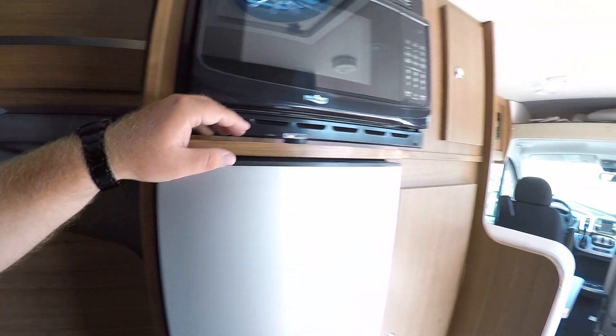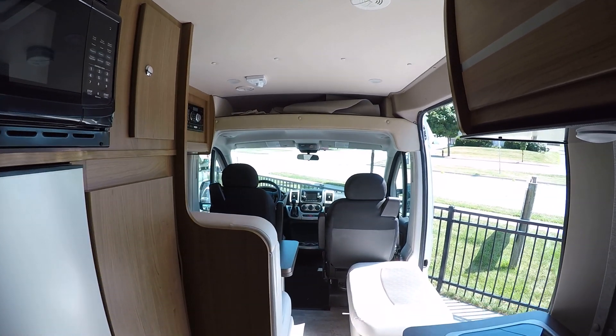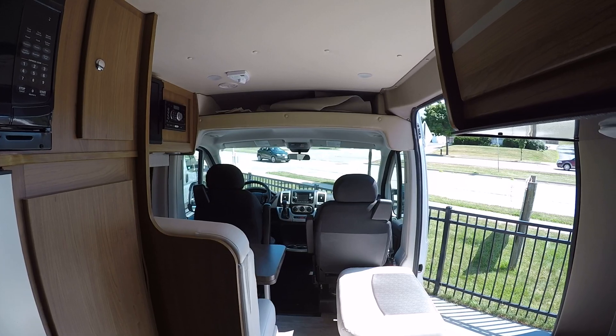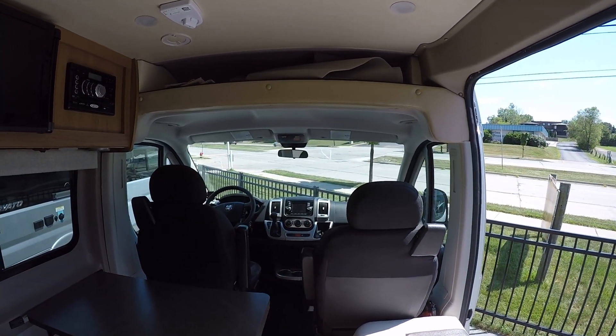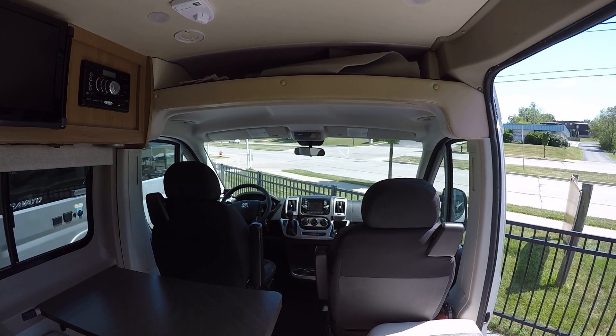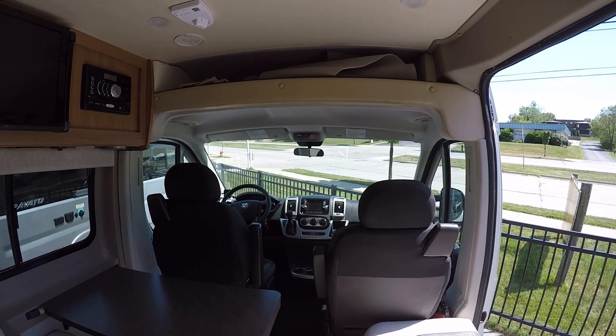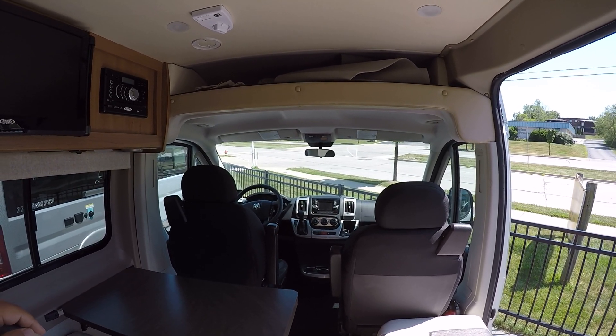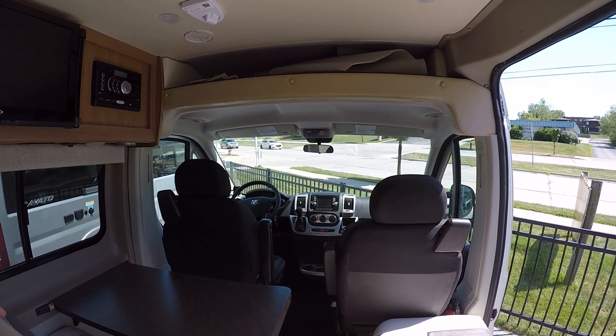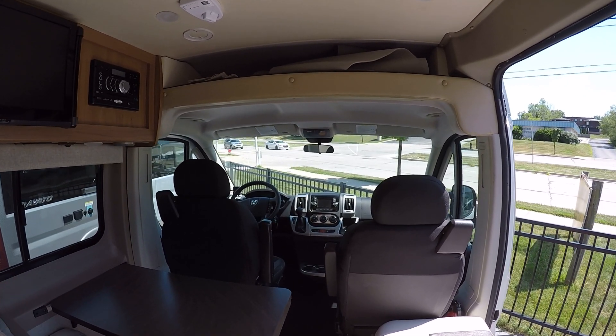There are reading lights throughout — they make very nice little touches like that. You'll have these rounded cabinets all throughout, very modern looking. There's plenty of storage all throughout here as well. They do a great job of giving you enough storage and enough sleeping space, and if you really wanted to take someone else with you, there's more than enough seating and sleeping space for everybody.